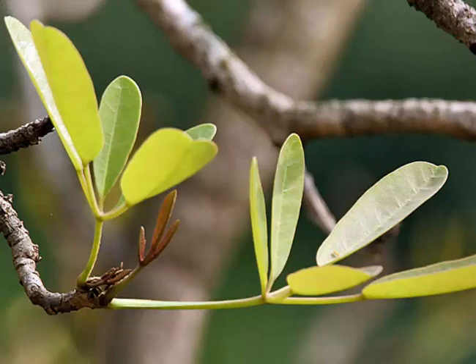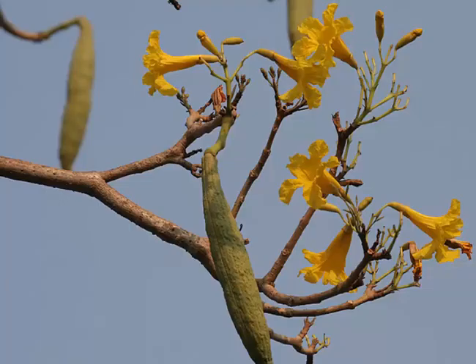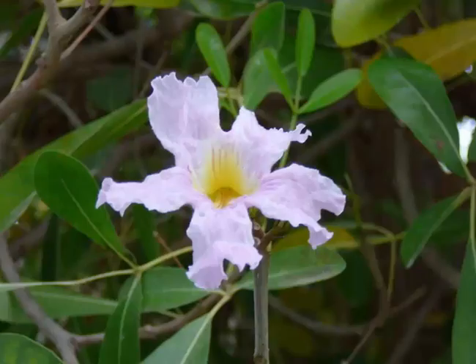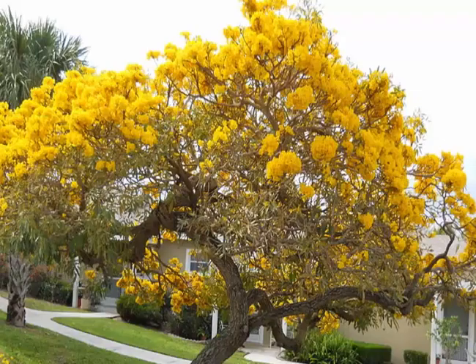It can be found almost everywhere in Jamaica and it can become a nuisance as well. It is however a very good tree to have around because of the medicinal benefits that can be derived from the leaves and other parts of the tree. Other parts of the trumpet tree may be used as medicinal herbs as well.